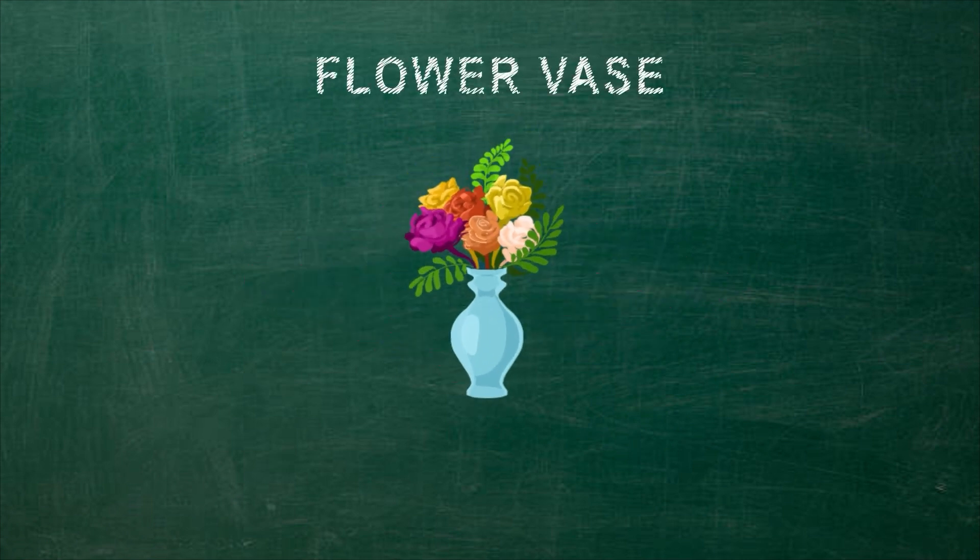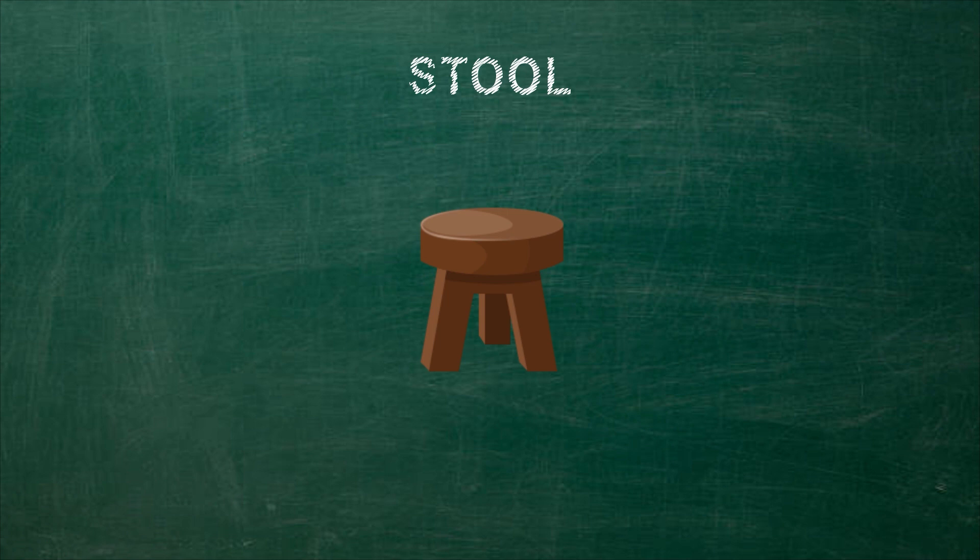Flower vase — a jar usually made of glass or pottery used for holding cut flowers. Stool is a raised seat, commonly supported by three or four legs, but with neither armrest nor a backrest.